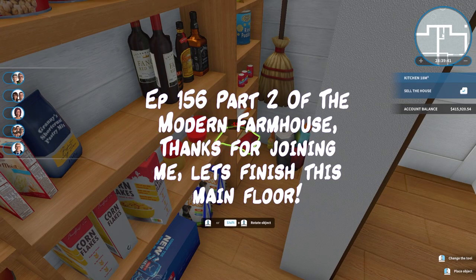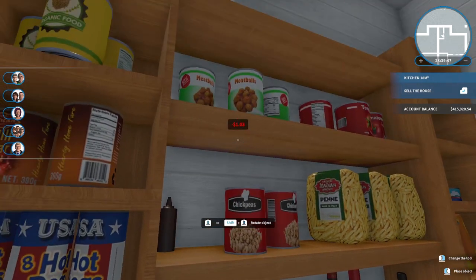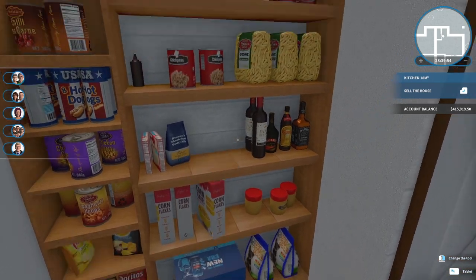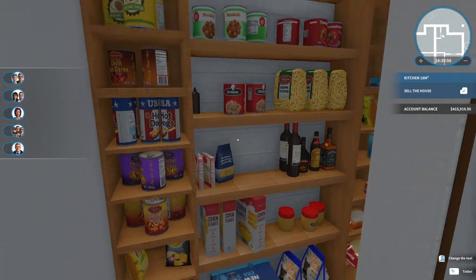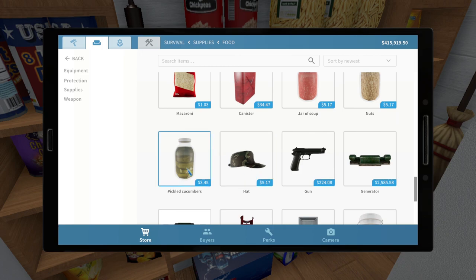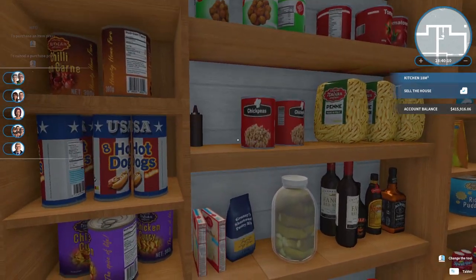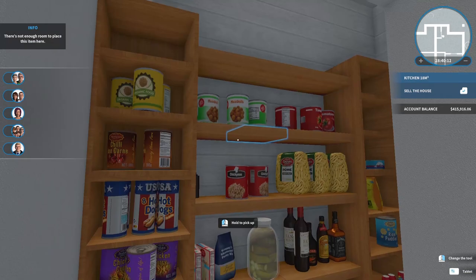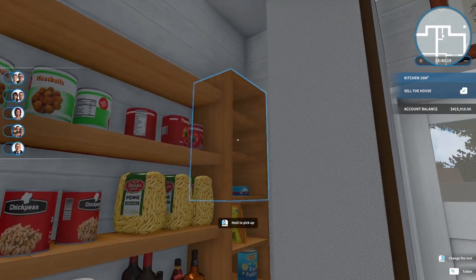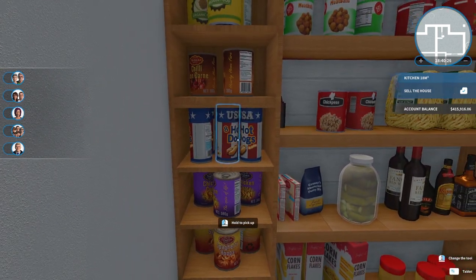I'm busy stocking our shelves here — this has taken me forever, and I keep falling through the world. I think I've maxed out this house with stuff. I've got most things covered, though we should get some pickles — let's fit them between the pastry and the alcohol. Our shelves are pretty full; we even have a whole shelf dedicated to hot dogs.